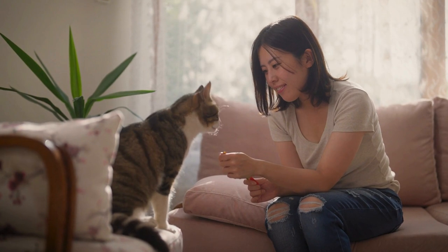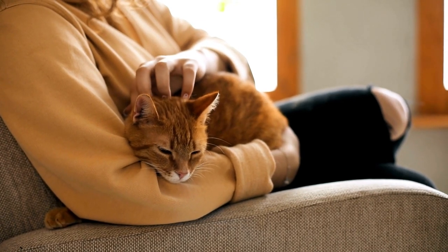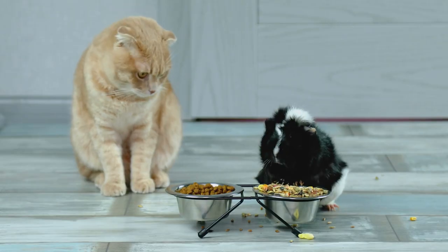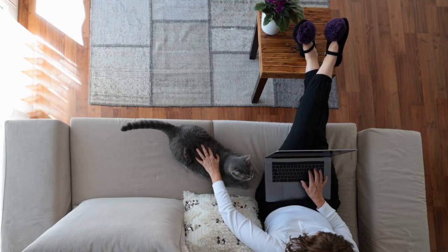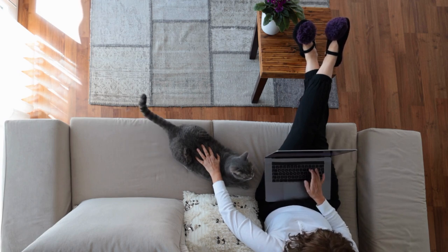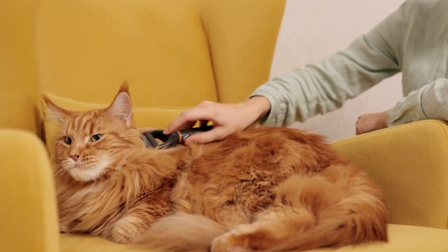The first step to take when figuring out what to do with your cat when you go on vacation is to figure out where you are going to leave your cat. There are three primary options: leaving your cat at home and hiring a cat sitter, leaving your cat at a friend or relative's house, or leaving your cat in a kennel.